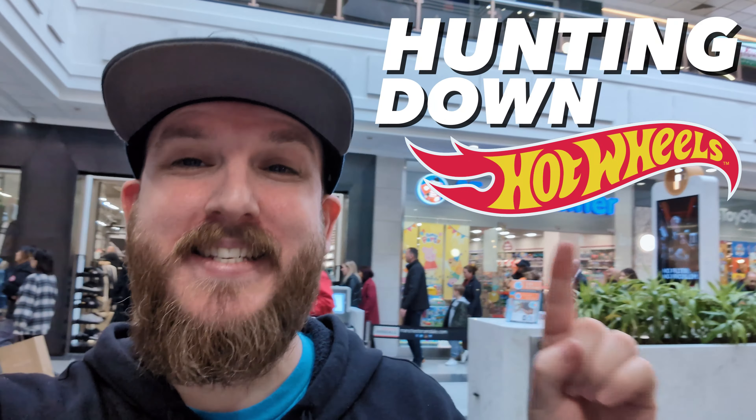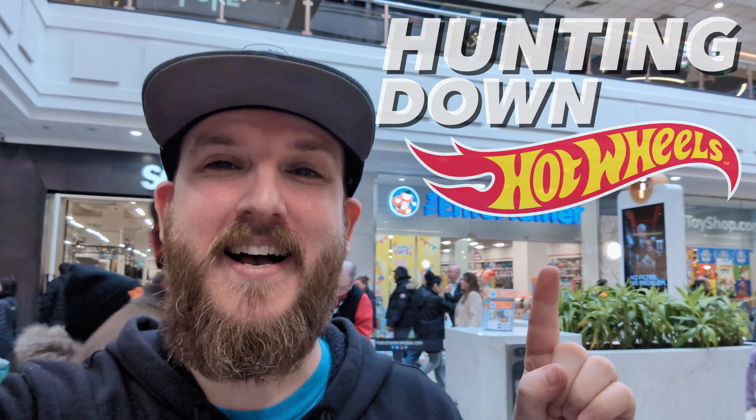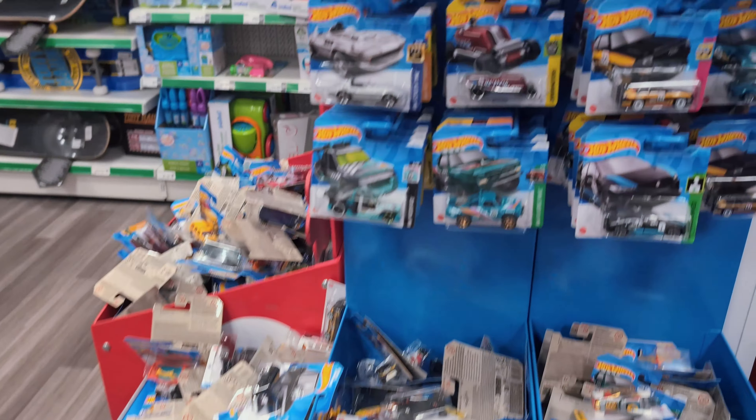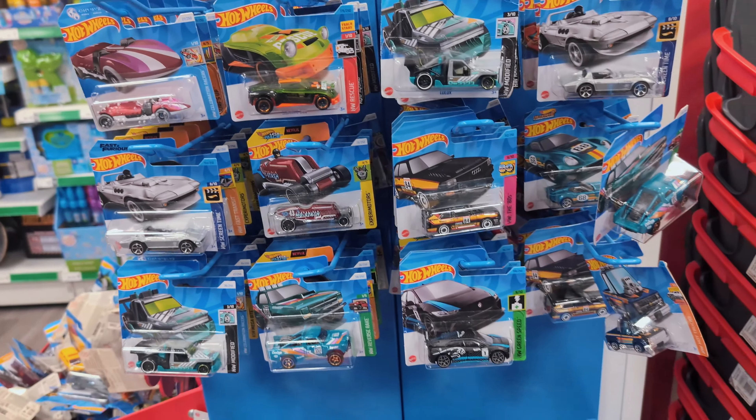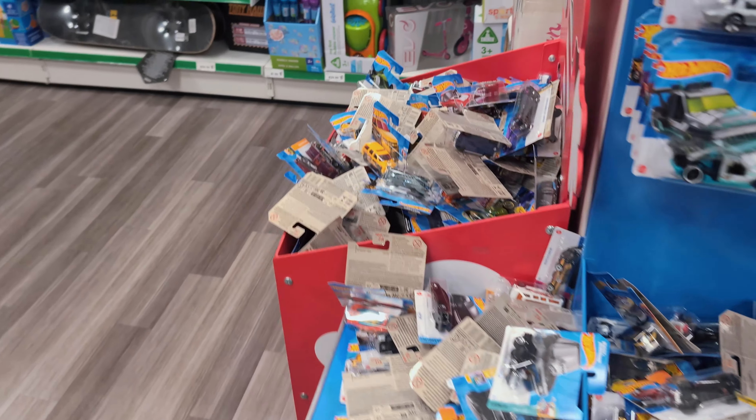I'm in Manchester hunting down Hot Wheels at The Entertainer in the Arndale Centre. They've got a ton of Hot Wheels here, three for two as usual. Let's go through and see what we can find.